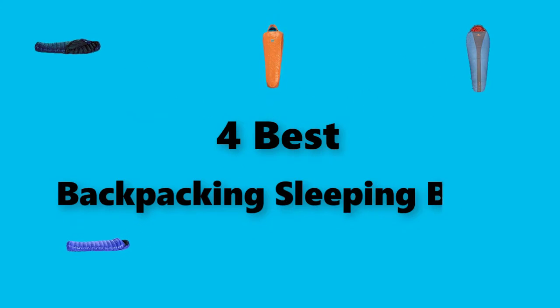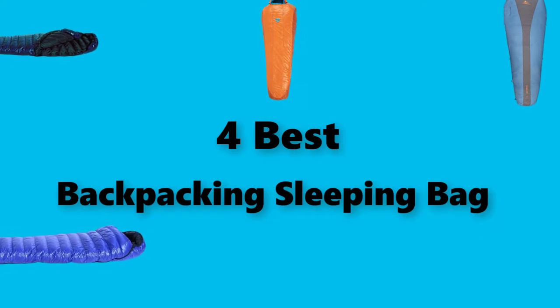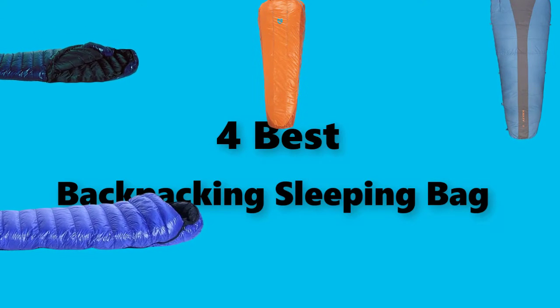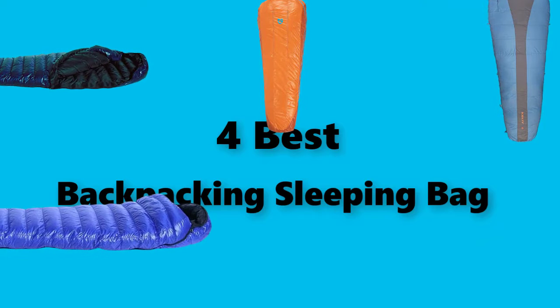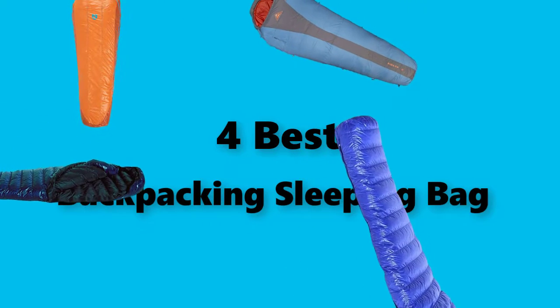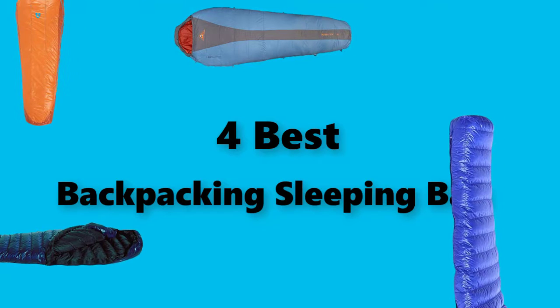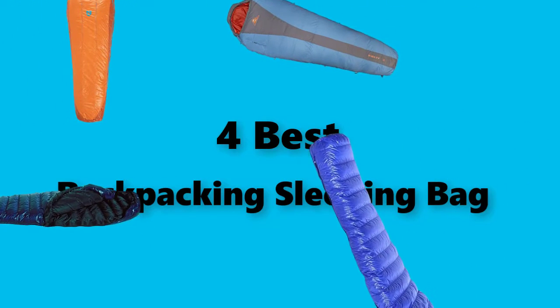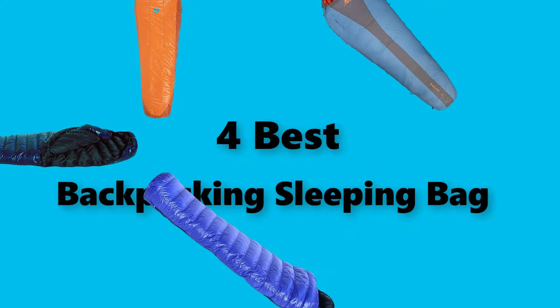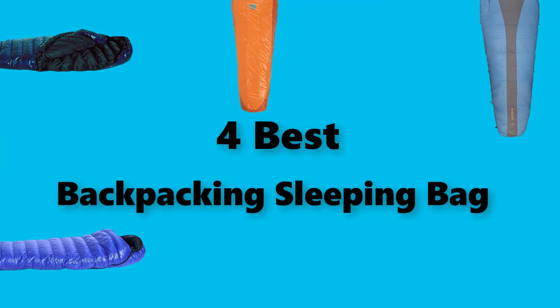Hey guys, in this video we are going to test the best backpacking sleeping bags you can buy right now. I made this checklist based on my personal opinions and study time, and I've listed them based on security and pricing features, including options for each type of consumer, so you can easily find the best backpacking sleeping bag for yourself or your family. If you'd like updated pricing on the products mentioned, check the links in the description below.